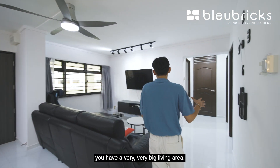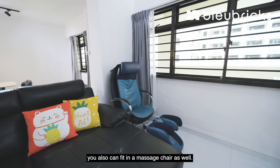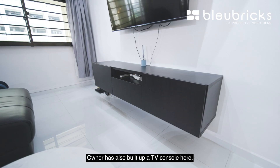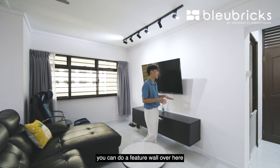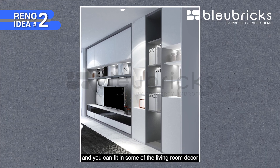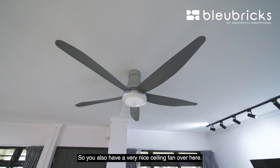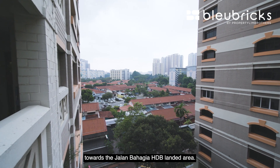In the living space you have a very big area where you can fit a 3 to 4 seater L-shape sofa and a master's chair at the side. You can put in a beautiful coffee table and still have a good distance to your TV console. The owner has built a TV console with concealed wiring. BB renovation idea number 2: you can do a feature wall here with storage spaces and living room decor. You also have track lighting and a nice ceiling fan. Looking out, you get an unblocked view facing towards the Jalan Bahagia HDB landed area.